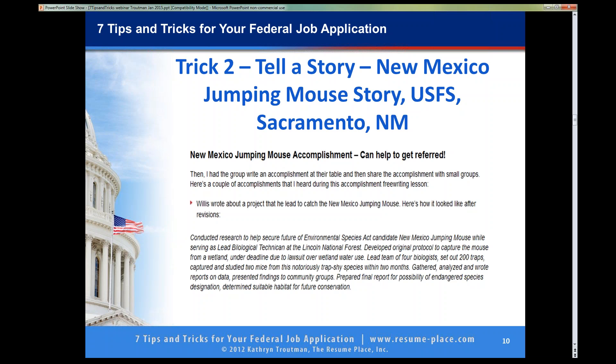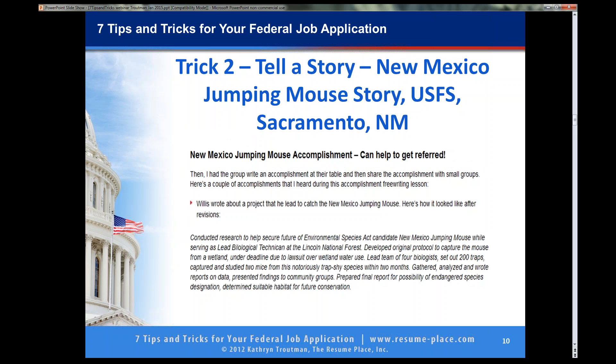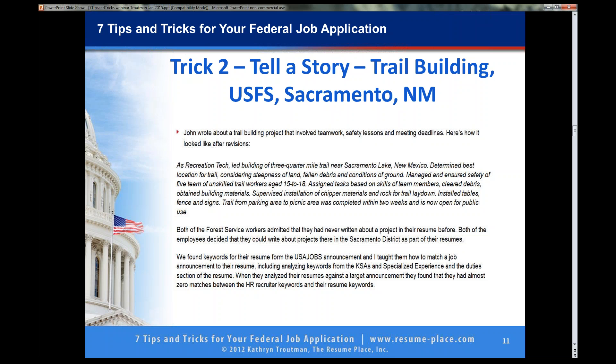There is also another story about trail building that another guy spoke about. He was a lead recreational technician and he led teams of volunteers to maintain grounds and trails. He did an accomplishment story too. I am sorry that I cannot tell you what happened with Chris because he got another job and gave me his government email and I could not contact him. But I would bet $20 he got a new job after that workshop.